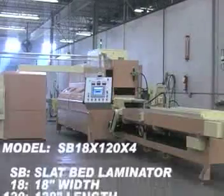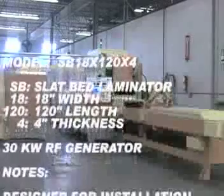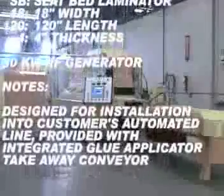RFS ProTec designs and manufactures automated radio frequency laminating systems for the wood products industry. This video is of a slap bed model SP18 x 120 x 4.